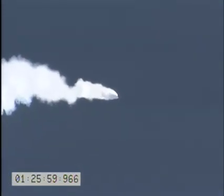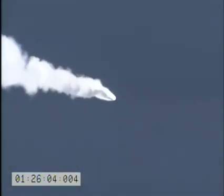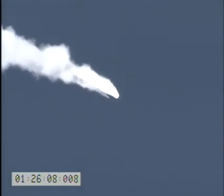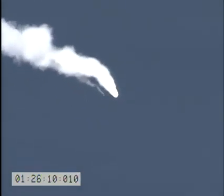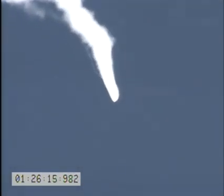We have confirmed stage 1 separation, stage 2 ignition. T3 has severe plim. Vehicle attitude nominal. Vehicle power nominal. Stage 2 motor pressure nominal.